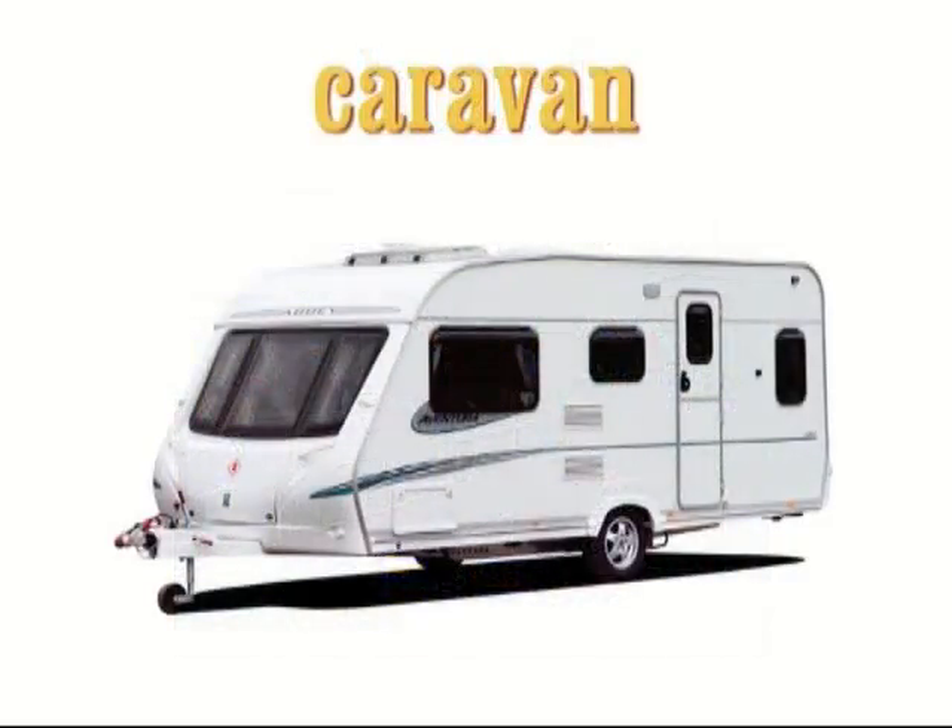Caravan. A caravan is a vehicle without an engine that can be pulled or towed by a car or van. It contains beds and cooking equipment so that people can live or spend their holidays in it.